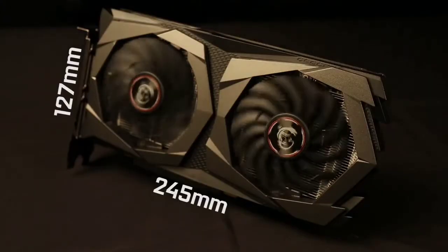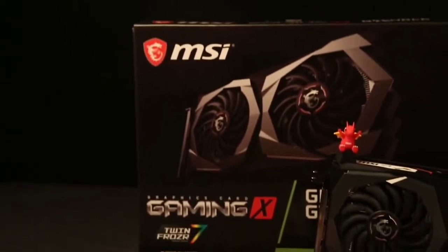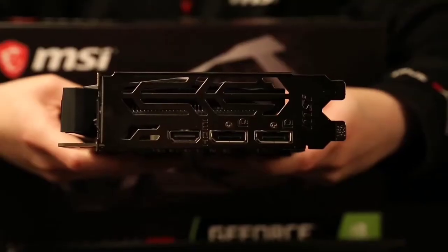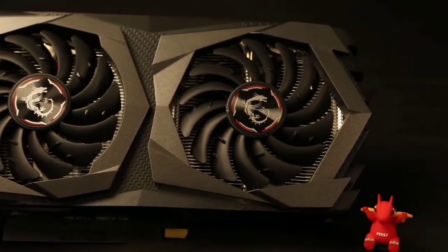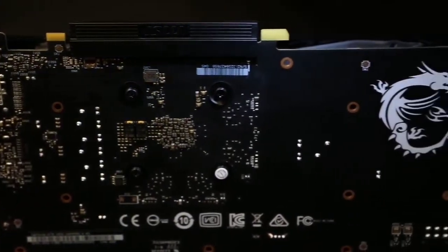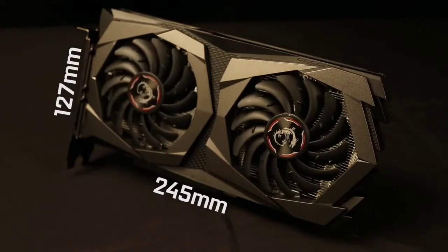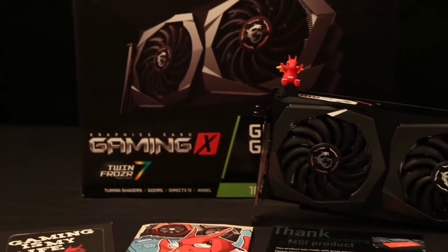ZeroFrozzer technology makes this GPU more unique — it stops the fans when you're not using the GPU for heavy operations. It has a cool center that supports software like Mystic Light, adding to its aesthetic beauty. It also features Turing shaders that offer a quieter and cooler performance. All in all, this is a good GPU for medium usage with 4GB VRAM, though warranty details are limited.